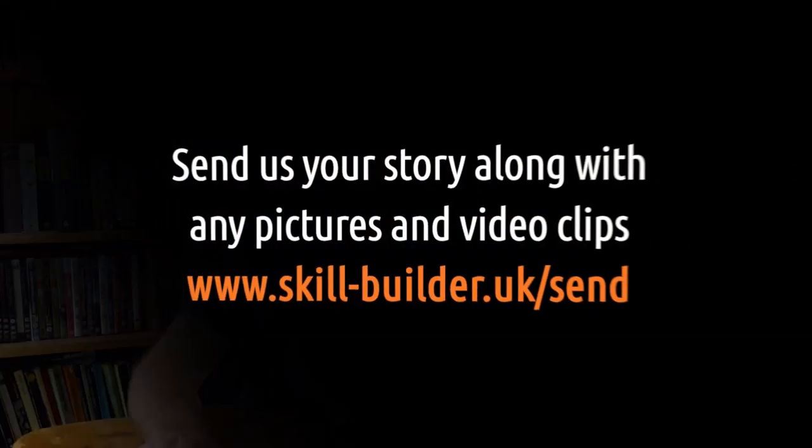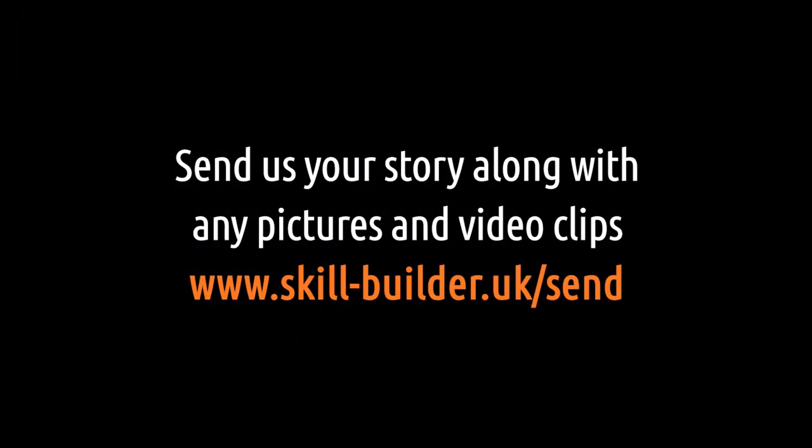Hello, it's Roger Bisbee here from Skill Builder, and we've got Ask Skill Builder - another episode. We've got loads of questions coming in, so I'm going to get straight on with it. Thank you very much for sending them in - keep them coming because we love it.